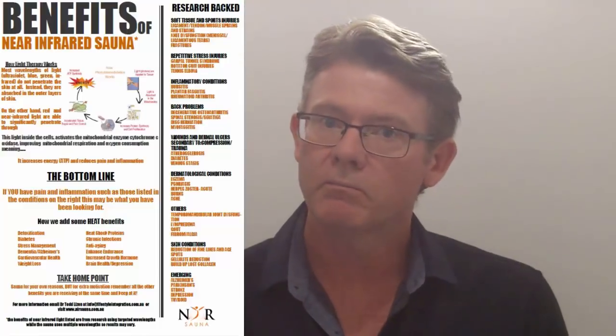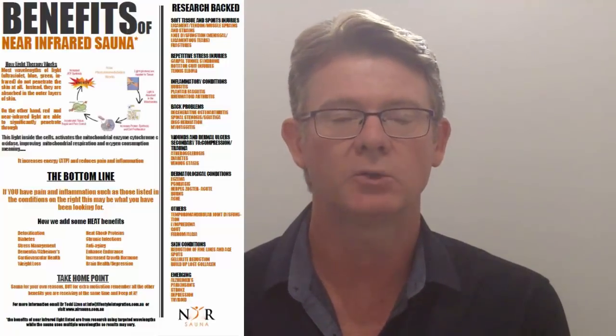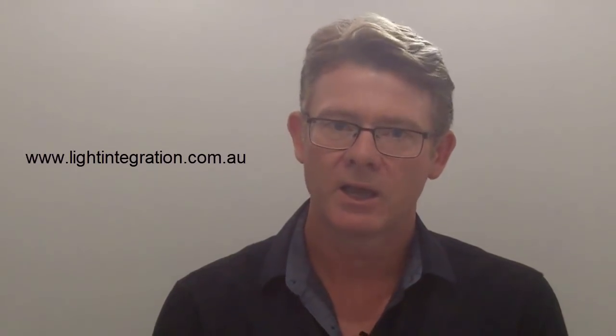So while you may primarily decide to use photobiomodulation for your skin and anti-aging, you're actually going to get far more benefits because you're essentially bringing back what nature intended — exposure to red and near-infrared light, restoring balance back to the norm. If you're interested in learning more or where you can purchase these devices, visit our website at lightintegration.com.au, where you can purchase different products including the near-infrared sauna, and learn as much as you want about photobiomodulation. Light therapy works for skin and anti-aging. Until next time, keep well.